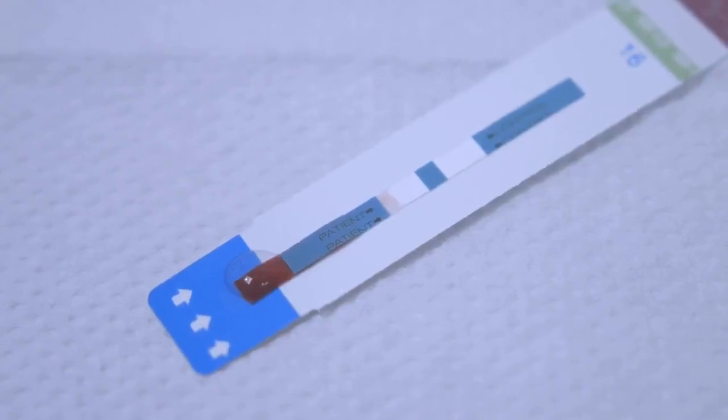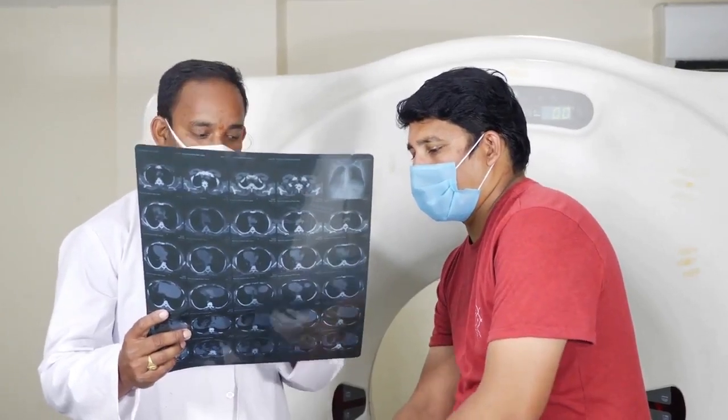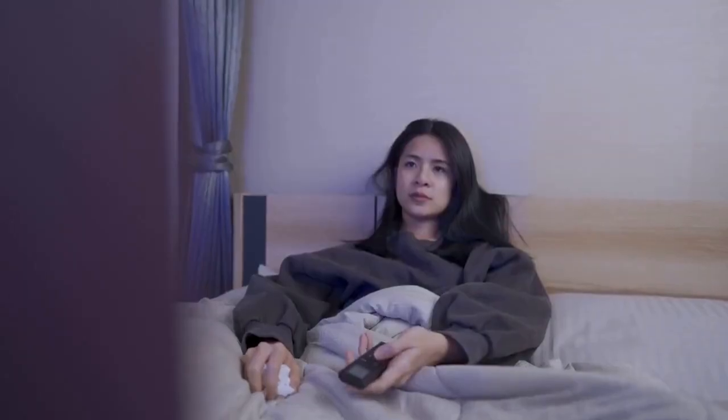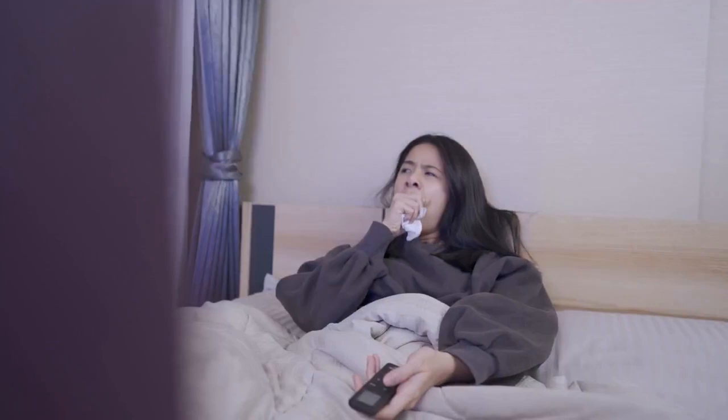Rapid HIV Test Accuracy and Best HIV Test. Hello, Mark Medicals here to teach you about HIV. Do you want to learn about HIV transmission, HIV symptoms, HIV treatment, and HIV testing? Subscribe to this channel.